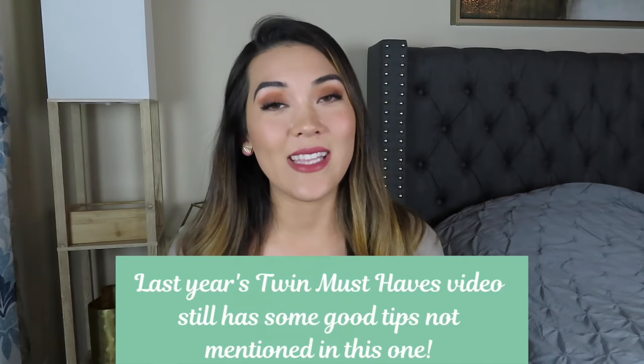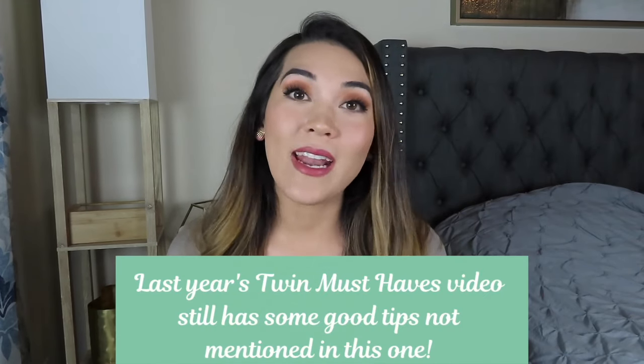If you liked this video, I have a whole twin video playlist you should check out. If you plan on buying any of the items I talked about, it really helps my channel if you use my affiliate links in the description below so I can keep making these videos. If you have any questions about anything in this video or anything twin-related, comment below — I read every single comment and answer all questions. You can also follow me on Instagram at myzimmy.